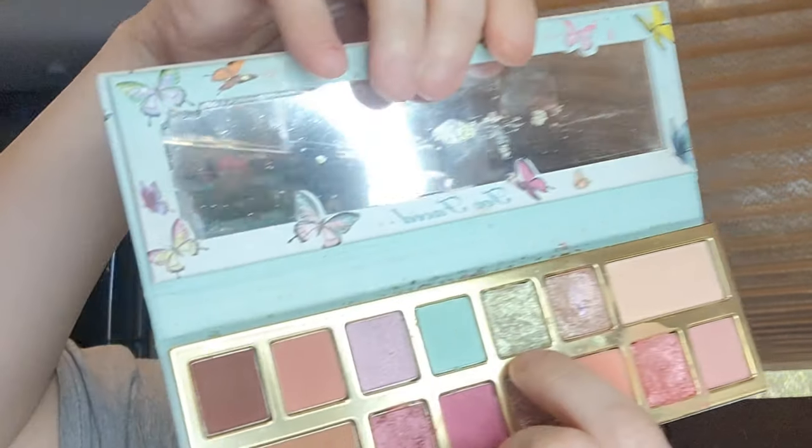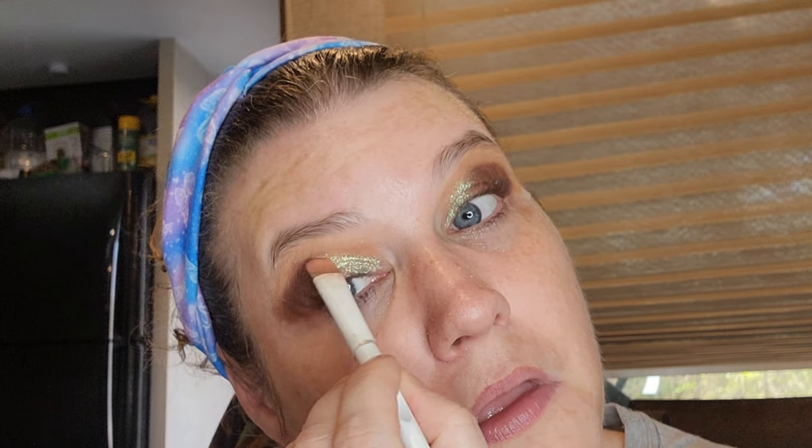Okay, let's use this green shade here — the Meant to Be — and just put that in. Now we're going to use the Elf Mint Mount Cooling Face Primer.